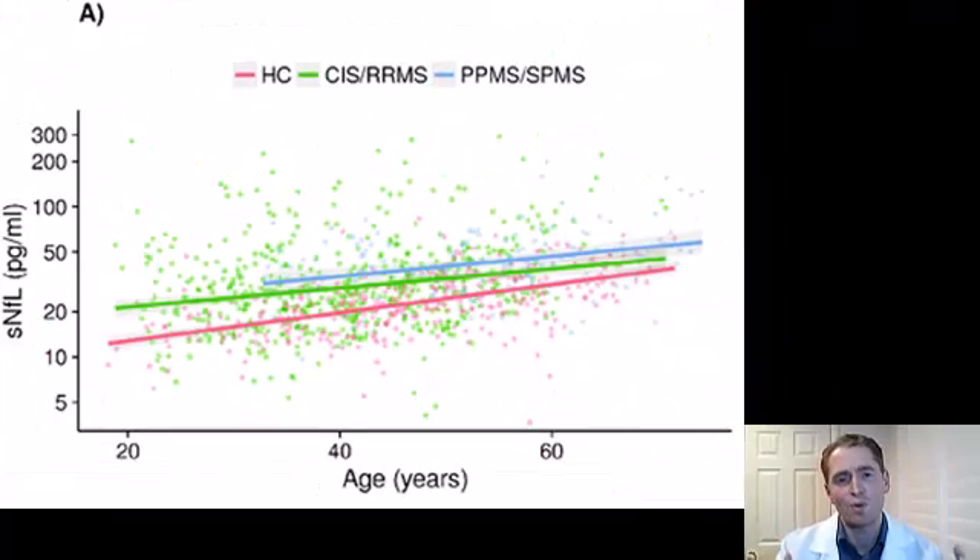Number two: neurofilament light chain. This so-called biomarker of MS is really just a general breakdown product of the central nervous system and can be elevated in numerous neurological diseases, including MS, stroke, and traumatic brain injury. It's true that higher levels are correlated with relapses and worsening disability, but the correlation is very weak. Take a look at this graph showing the levels in healthy controls, people with relapsing MS, and progressive MS — there's some correlation, but a lot of overlap between groups. So it means something for groups of individuals, but for an individual, there's just too much variability.